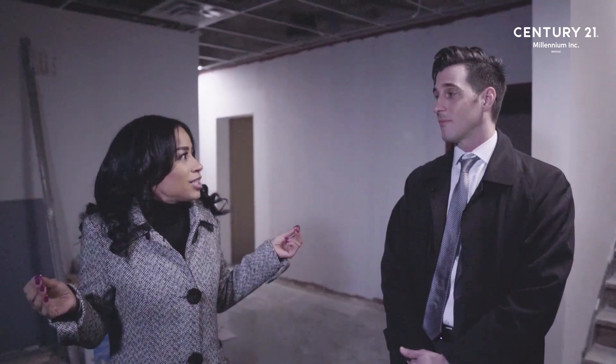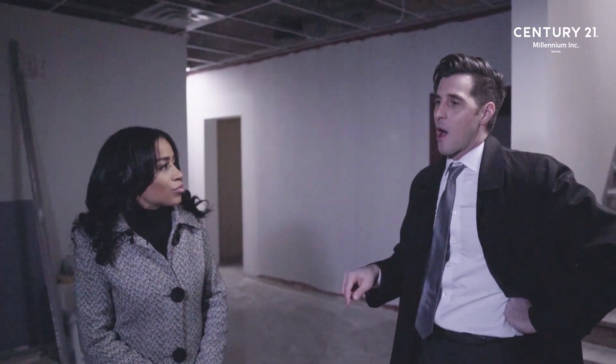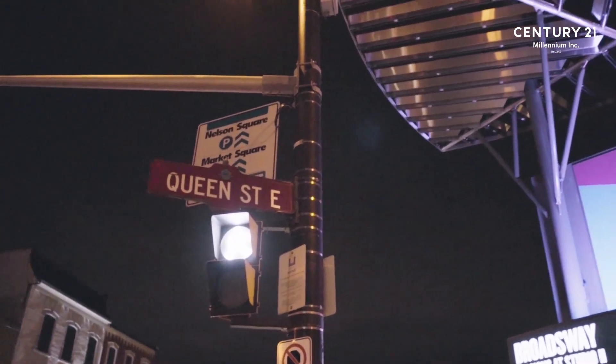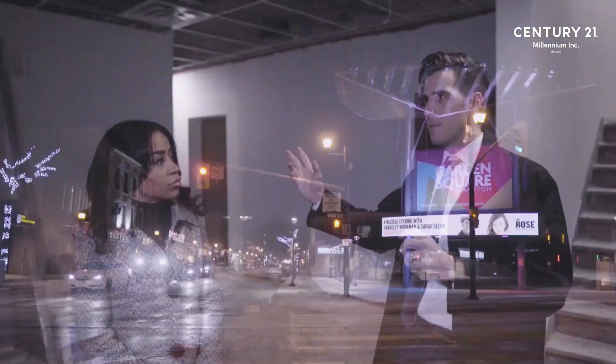Where we are located is so key, and it's going to be so amazing. We're literally in the future of Brampton here. I know the mayor of Brampton, Patrick Brown, has got a great vision for 2040 here in Brampton. And what's coming down the pipe, what's going to be built along Queen Street — probably six or seven development sites for condominiums.